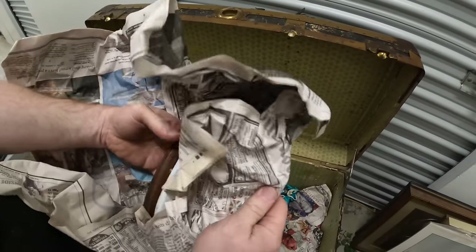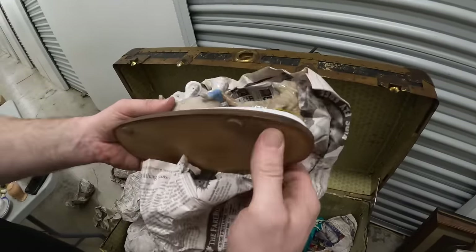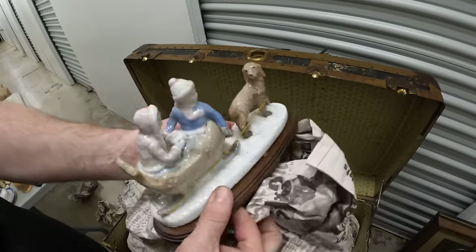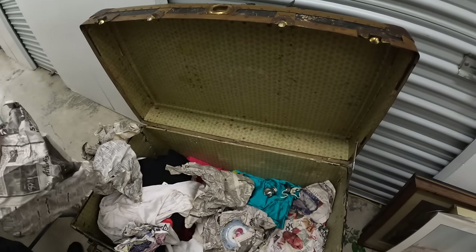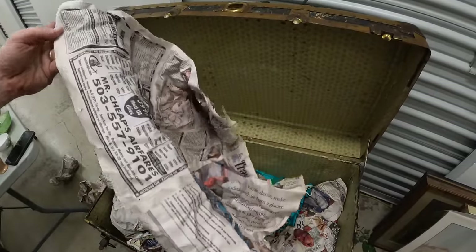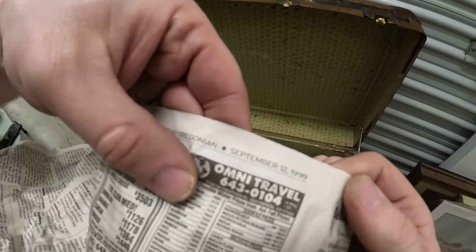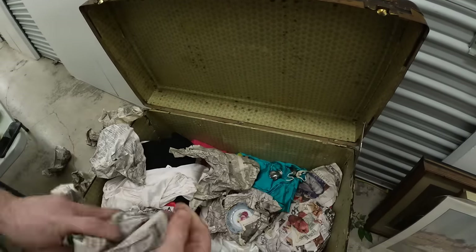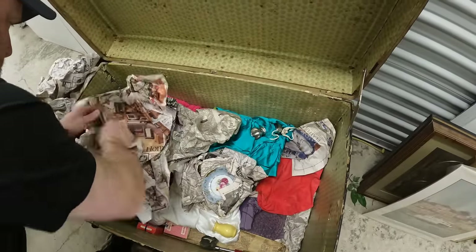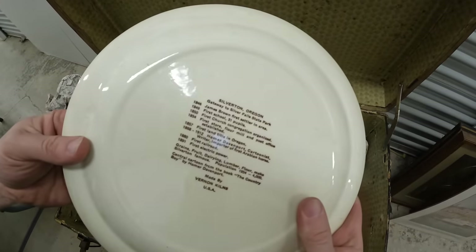This newspaper is so pretty. Everybody keeps asking me — what's the date of the newspapers? We will tell you: September 12th, 1999. Silverton, Oregon.